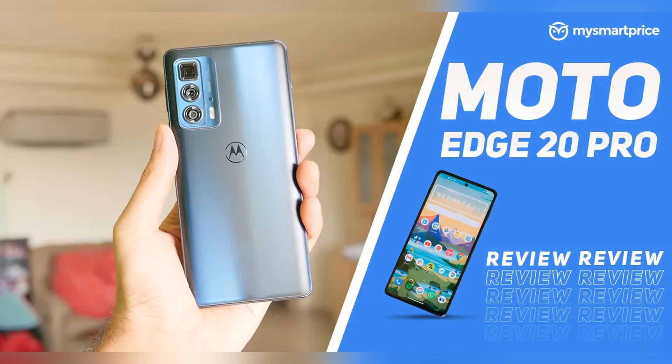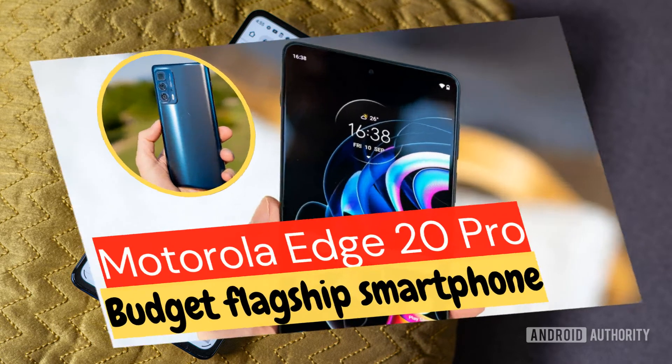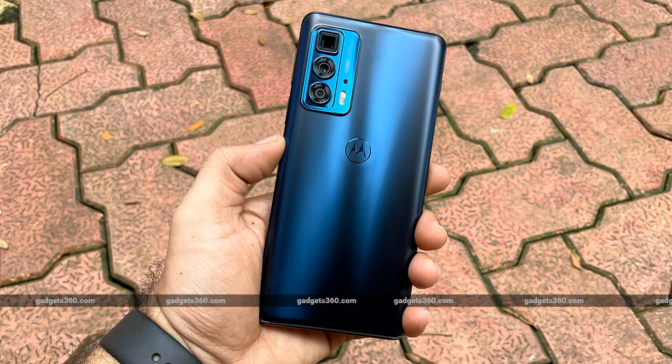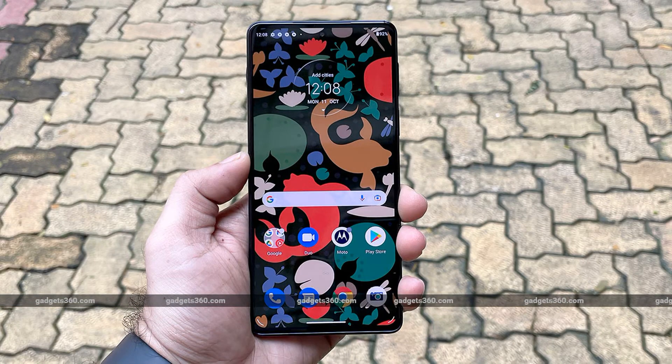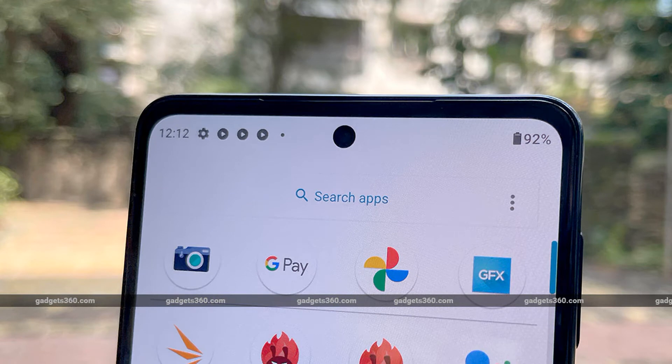The Edge 20 Pro also offers IP52 water resistance. So while it's not waterproof, it can withstand a brief splash. While the Edge 20 Pro shares the 6.7-inch OLED display with the original Edge, Motorola switches it up a bit this year. The curved edge display of the original Edge is no more, which is a shame, as that really contributed to the premium look and feel of the device. Now you'll find a narrow bezel around the display. Motorola compensates for this by introducing a higher 144Hz refresh rate, up from the original Edge's 90Hz.